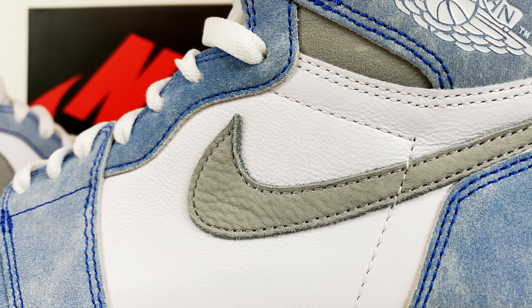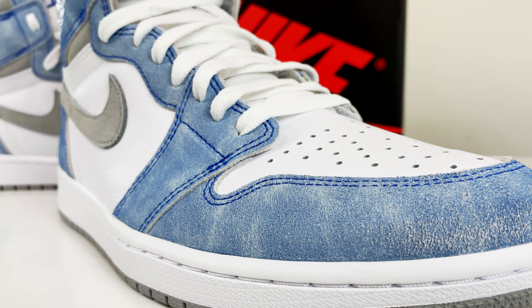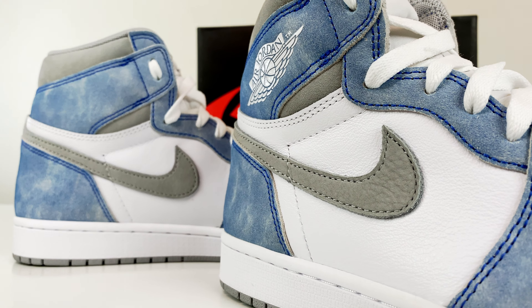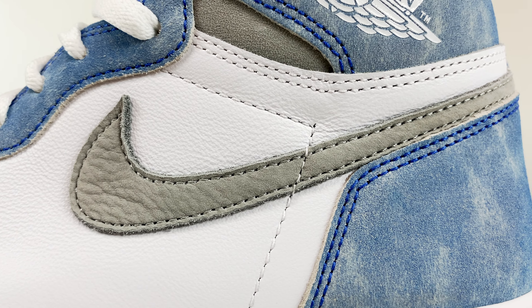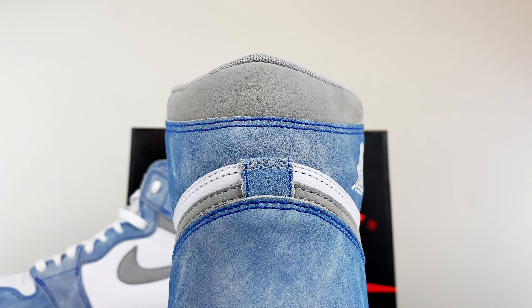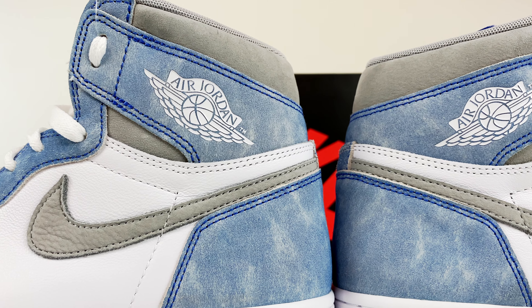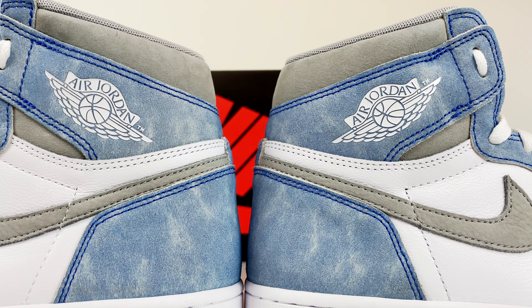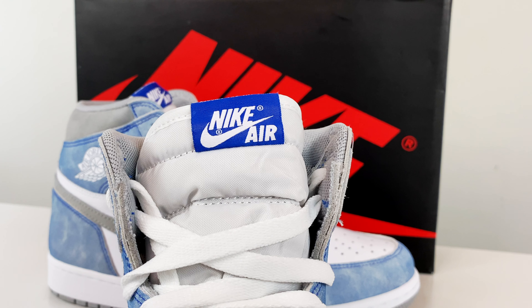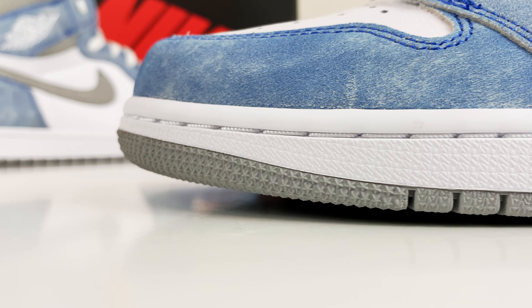This sneaker features a smooth synthetic white leather upper — not the best leather out there, but not the worst either. On top of that you have a rough suede overlay in a washed blue color tone. Lots of texture in this suede, not overpowering — more of a neutral, faded color hue. On the side panel you can find the light gray nubuck Nike Swoosh, very smooth to the touch. Moving up, there's a light gray nubuck ankle collar. On the ankle flap you can find the white embroidered Jordan Wings logo, giving the upper a slight subtle contrast.